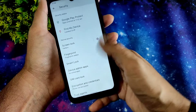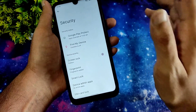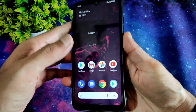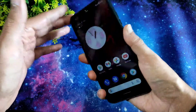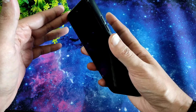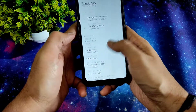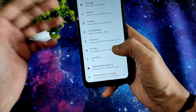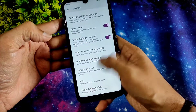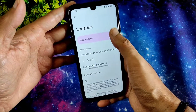Coming to security settings, you still won't get face unlock but they might have added it — this is the Proton ROM. The fingerprint unlock is very quick — just tap and it gets unlocked. All privacy settings are added and location settings are also working fine with no problems.